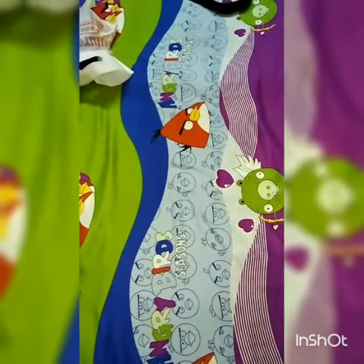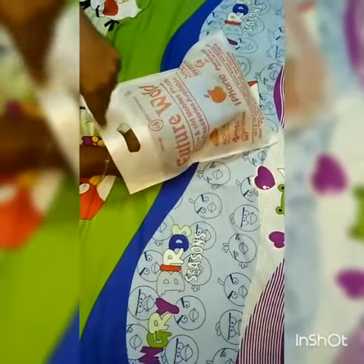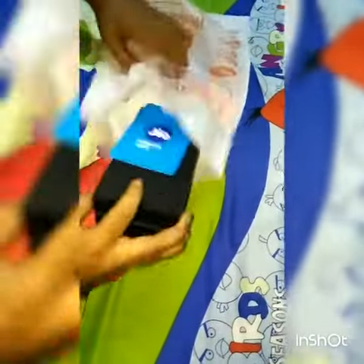Hello guys, welcome to PND channel. Today we are unboxing the LeEco Le 2 64GB variant. This phone is available in offline stores or you can easily get it in retail shops. We got this LeEco Le 2 64GB variant — here is the box and we got the bill from Future World, so thanks to them. You can also get a complimentary Jio SIM.